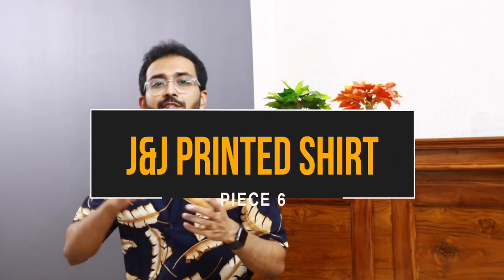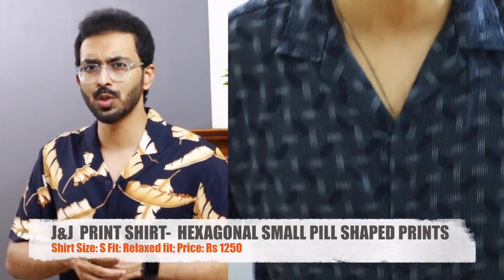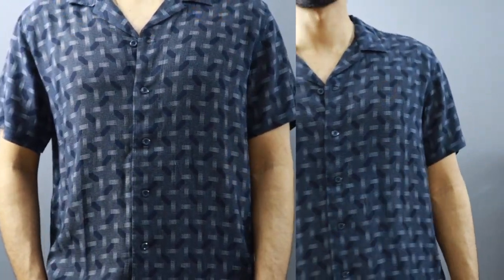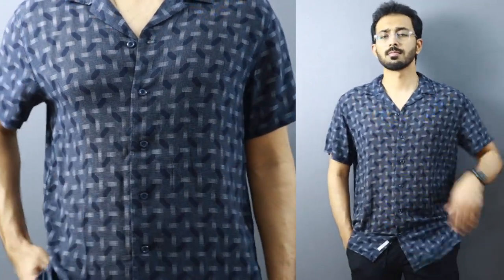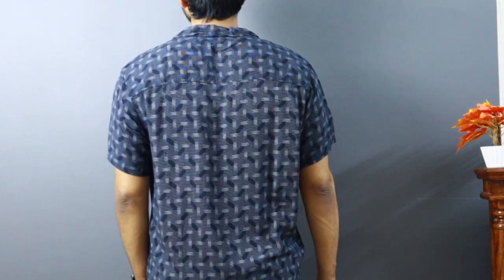Moving on to piece number six. It's a blue and space gray half sleeve Cuban collar shirt from Jack and Jones in a size small, priced at 2500 rupees — but I got it on discount for 1250 rupees. It's from a previous season, and it's a very subtle combination. It doesn't have bold tropical or leaf prints; instead it has hexagonal-shaped prints. Overall, you still get the printed shirt vibe. I like the color and fit, though it runs more relaxed than H&M shirts. I recommend sizing down for 100% viscose shirts from Jack and Jones.